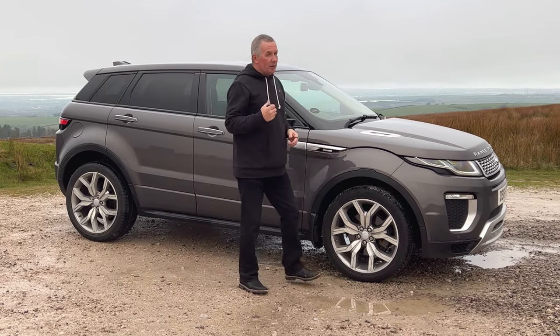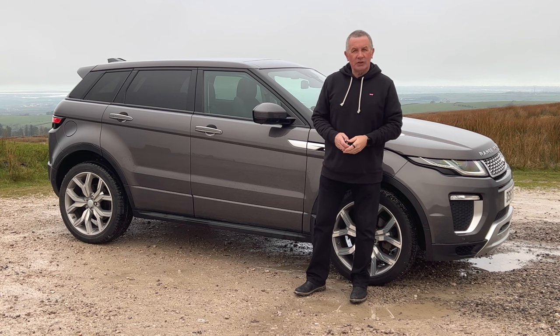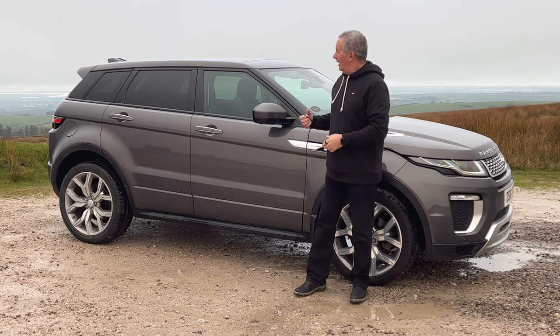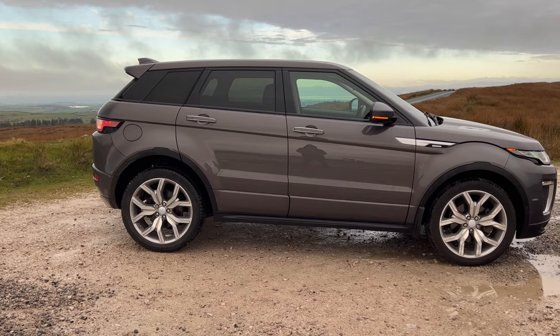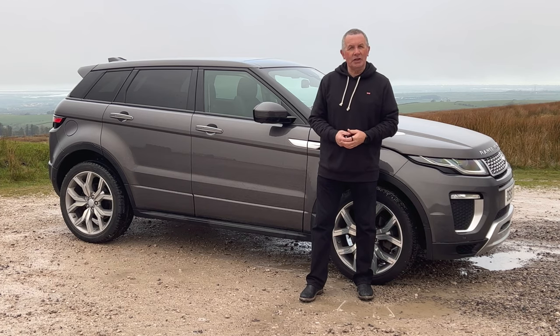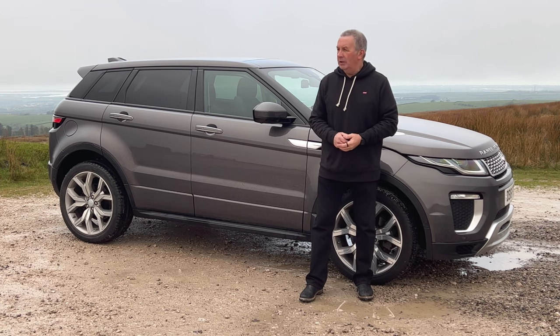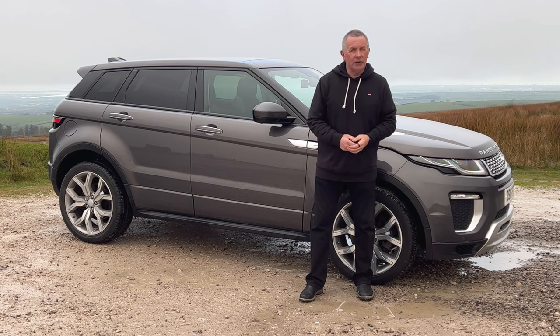Hi, my name is Barry Crampton. Today I'm going to show you around our Range Rover Evoque, then I'll take you for a ride in it, but first I'll tell you a little bit more about it. This car's come off one of our very best customers. He's a perfectionist and keeps them absolutely mint all the time, so hand on heart I can tell you this is a good one.